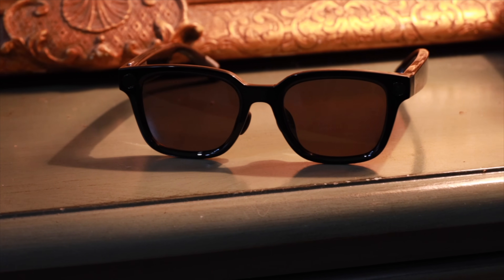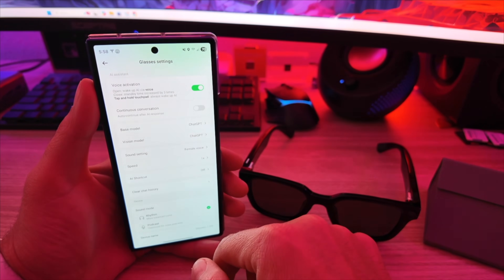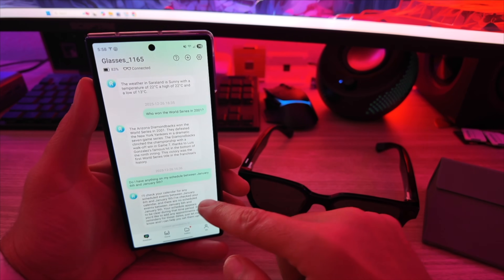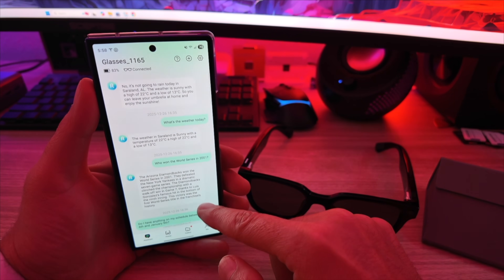Now let's talk about the brains of the glasses. These glasses feature a built-in AI assistant powered by ChatGPT-5 and other on-device models. You just say 'Hi Rokid' to start a conversation, set reminders, or even use the camera to identify objects in front of you. Hi Rokid. Who won the World Series in 2001? The Arizona Diamondbacks won the World Series in 2001. They defeated the New York Yankees in a dramatic seven-game series. The Diamondbacks clinched the championship with a walk-off win in Game 7 thanks to Luis Gonzalez's famous hit in the bottom of the ninth inning.